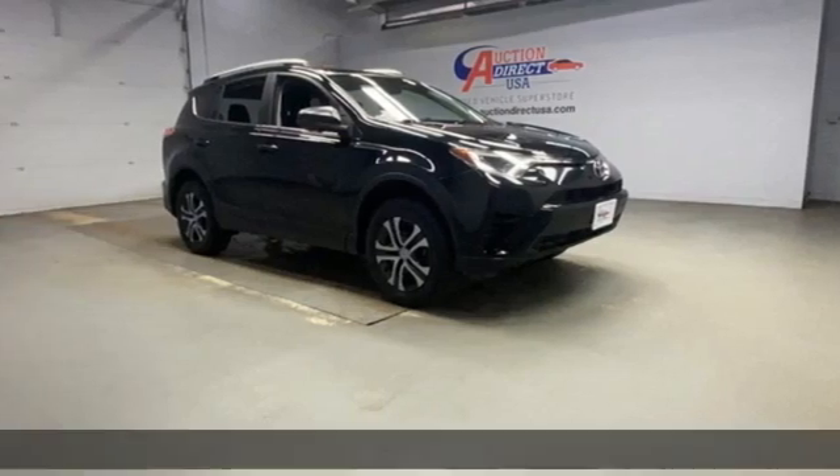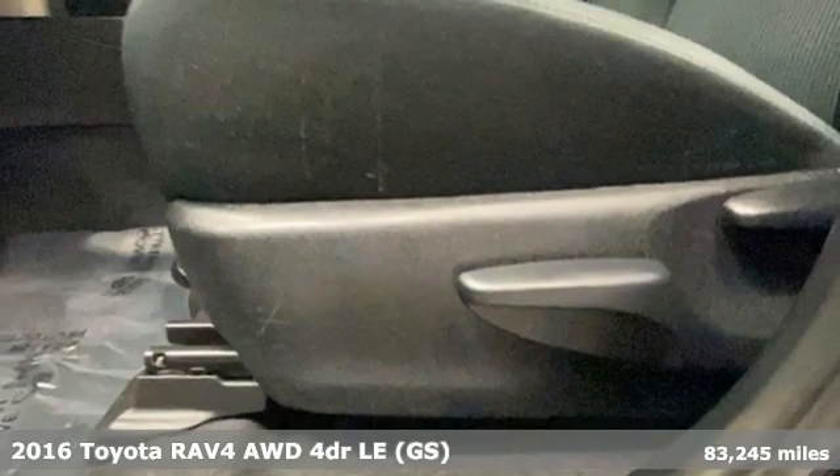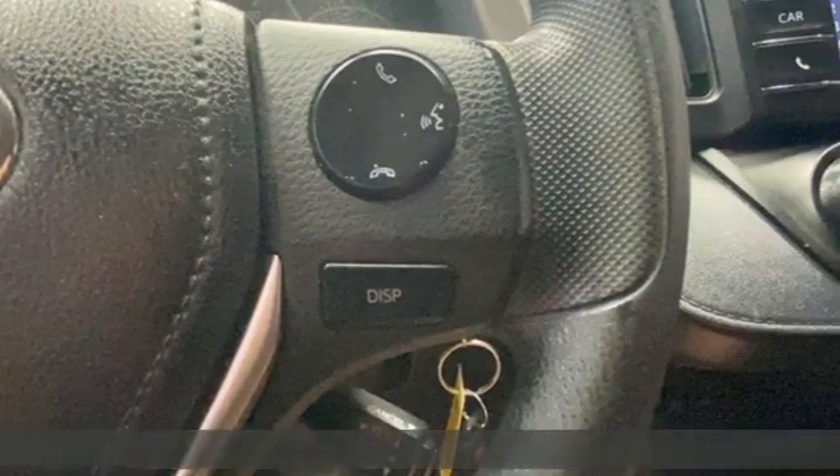Here's a 2016 Toyota RAV4. Feed your adventurous nature in this stylish and smart SUV. It's well equipped with the features you need.